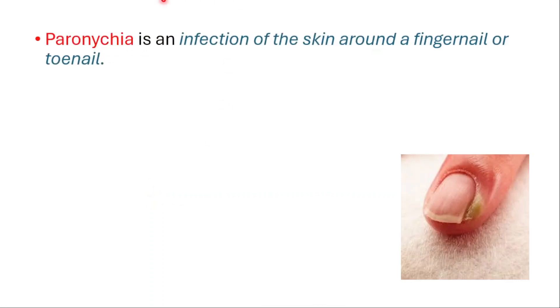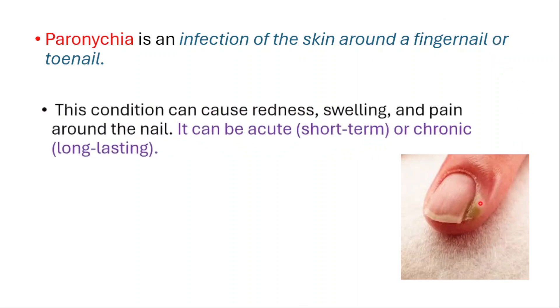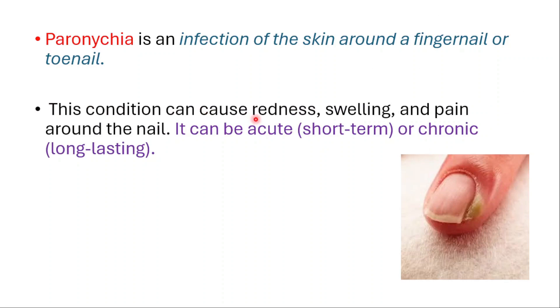Hey everyone, this is Daily Dose of Medicine and in today's video we will talk about paronychia. Paronychia is an infection of the skin around a fingernail or toenail, as you can see in this picture. This condition can cause redness, swelling and pain around the nail.